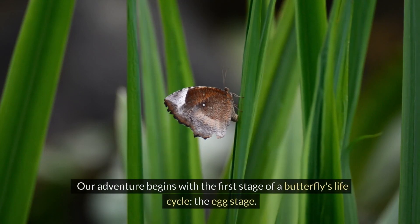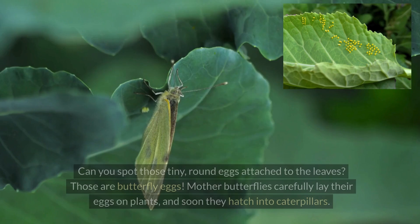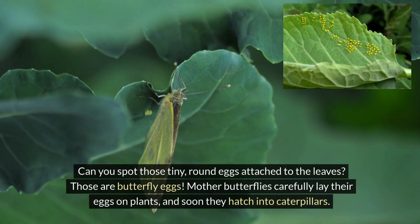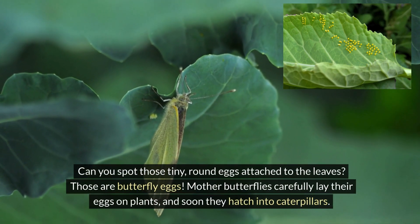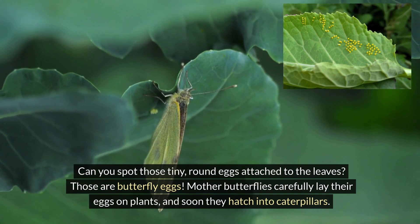Our adventure begins with the first stage of a butterfly's life cycle: the egg stage. Can you spot those tiny round eggs attached to the leaves? Those are butterfly eggs. Mother butterflies carefully lay their eggs on plants, and soon they hatch into caterpillars.